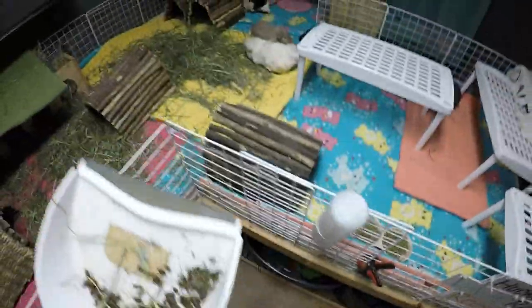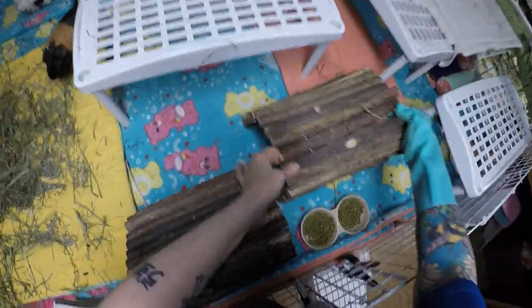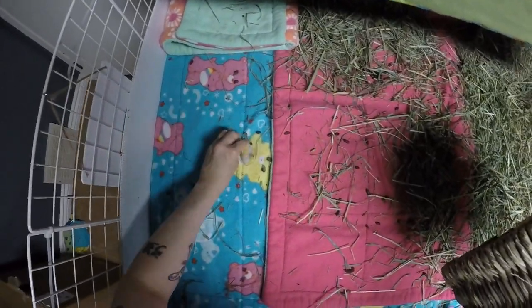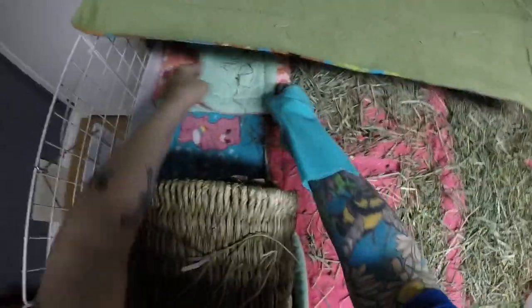Now we're moving on to the section where their hay is, which is always an absolute disaster. Doesn't matter how nice it starts out — it just becomes a big, big mess. And here I am picking up poops with my hand. How disgusting, right? If you're a true piggy owner, you just don't care. You get over that stuff pretty quick.